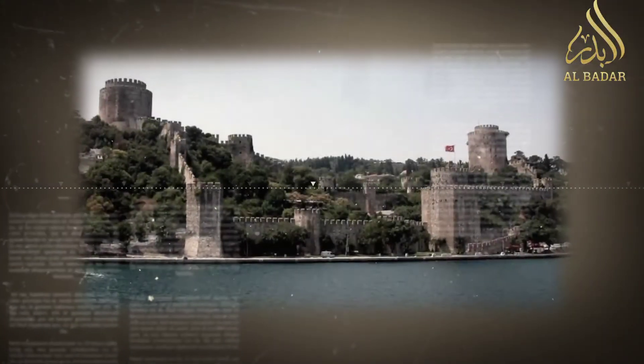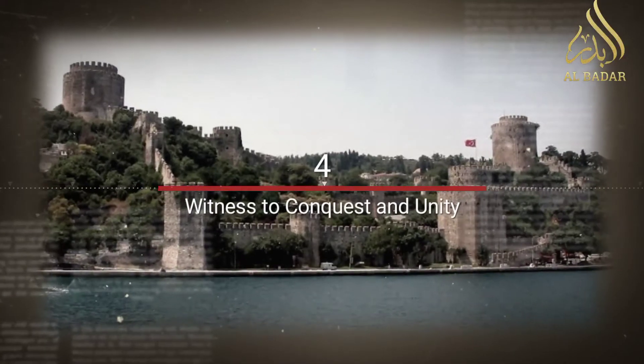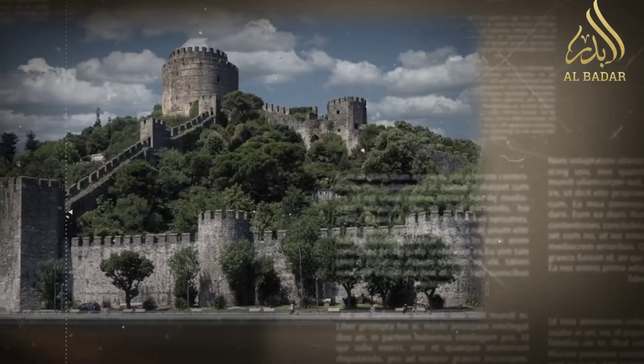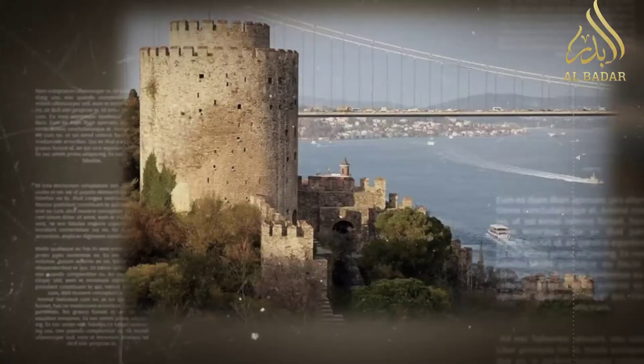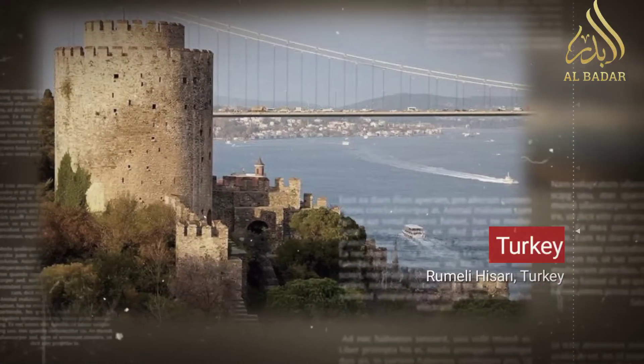Witness to conquest and unity: The fortress witnessed the preparation and execution of the Ottoman conquest of Constantinople, which marked the end of the Byzantine Empire and the beginning of the Ottoman era.